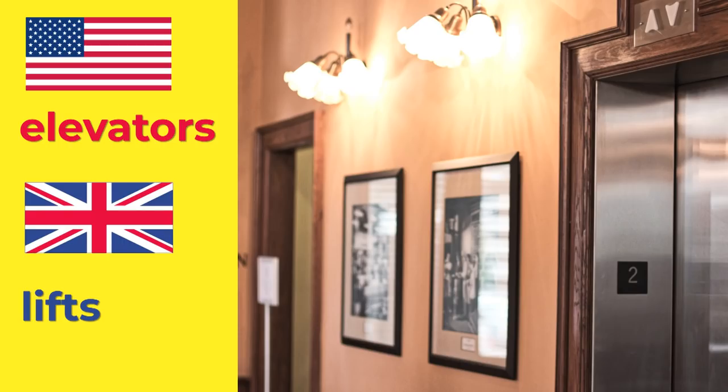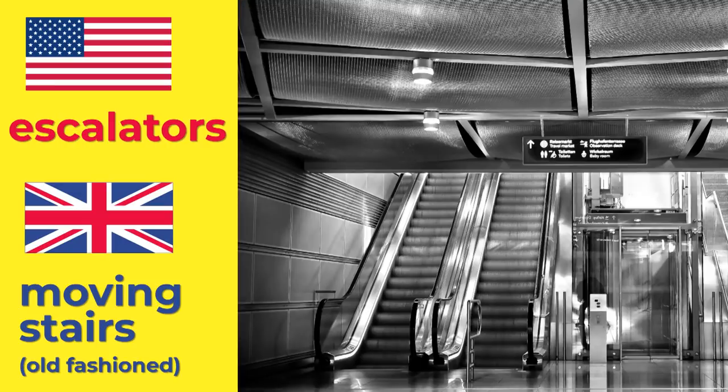Elevator. We can call them elevators too, but often we say lifts. Escalators. We can call them escalators too, but when I was growing up we always called them moving stairs. Moving stairs? That's too literal. Elevators. Lifts. Escalators. Moving stairs.